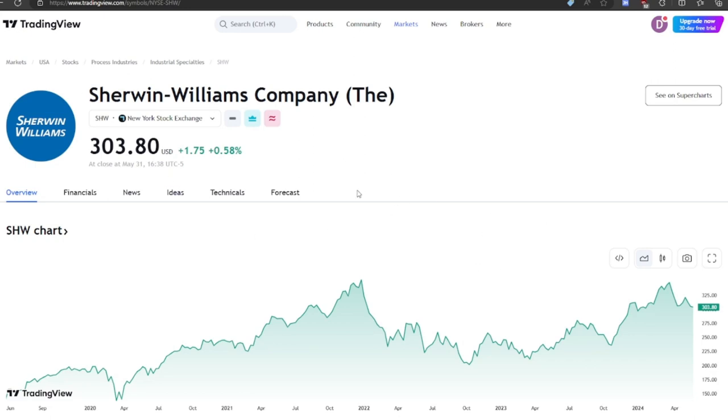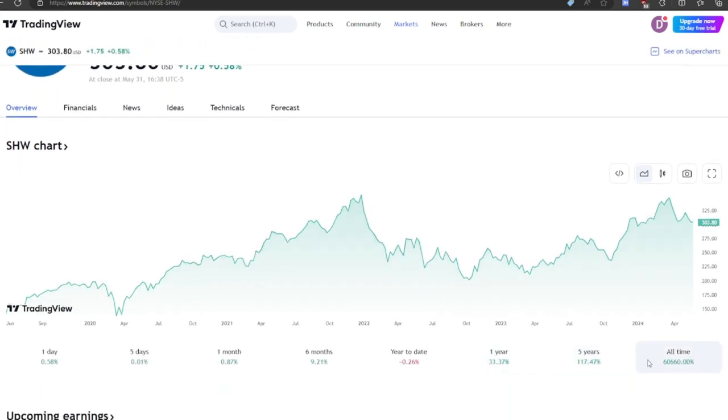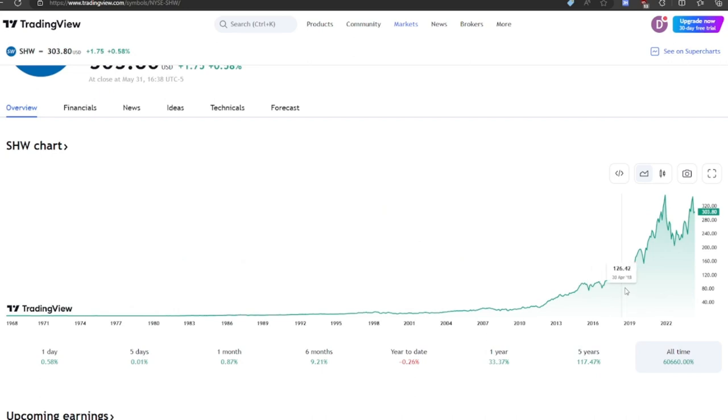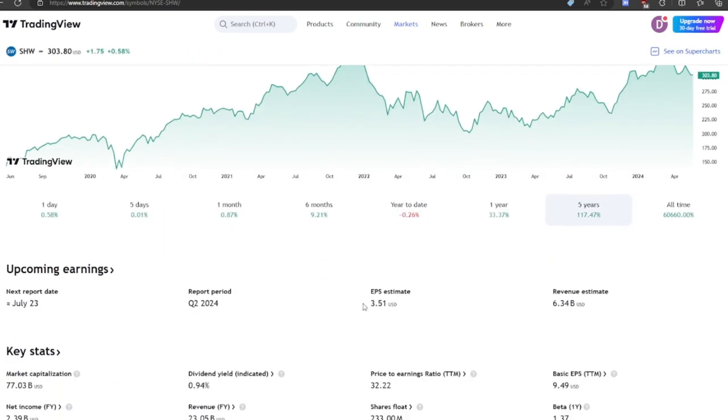So Sherwin-Williams — they are a paint company. They sell paints and stains and stuff. Very consistent business. They've got a lot of different brands and a lot of different products. Their five-year chart is very good, their all-time chart is very, very good. These are the charts that I love to see — just straight up into the right. Usually that's a good sign that they'll be able to do that in the future.